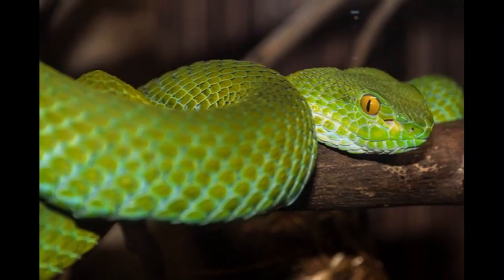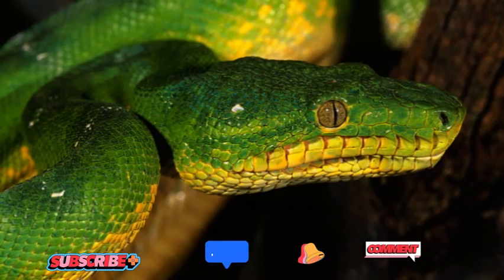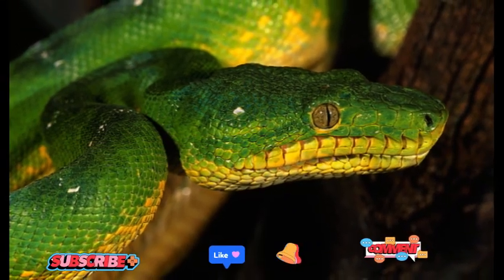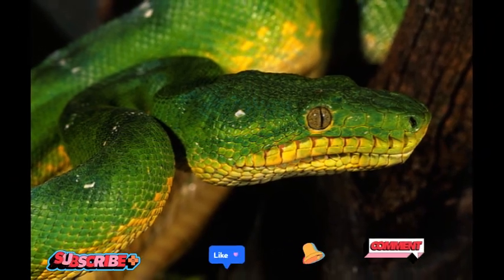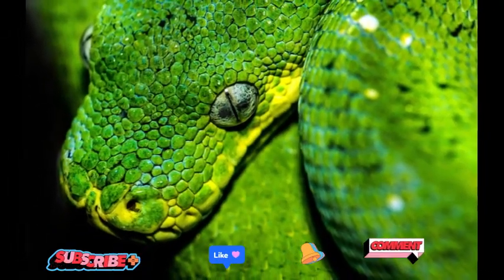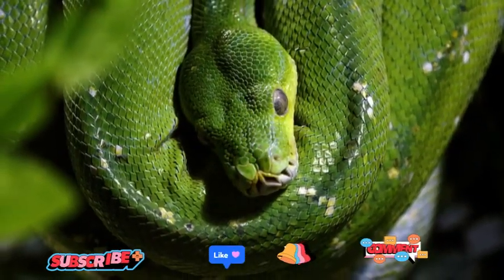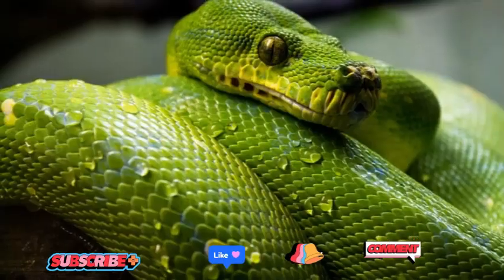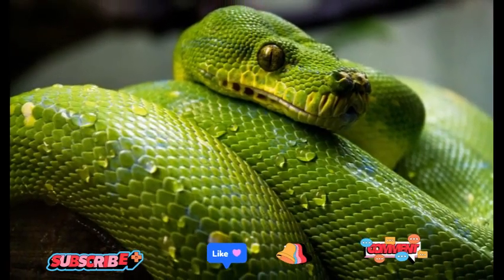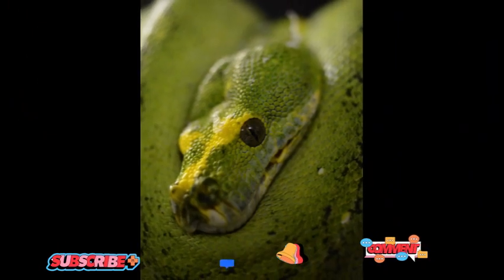The Green Tree Python's name aptly describes its most prominent feature: its stunning green coloration. Its vibrant scales range from bright green to yellowish hues, creating a camouflage that helps it blend harmoniously with the dense vegetation it inhabits. Additionally, some individuals may exhibit hints of blue or even yellow along their bodies, enhancing their visual allure.